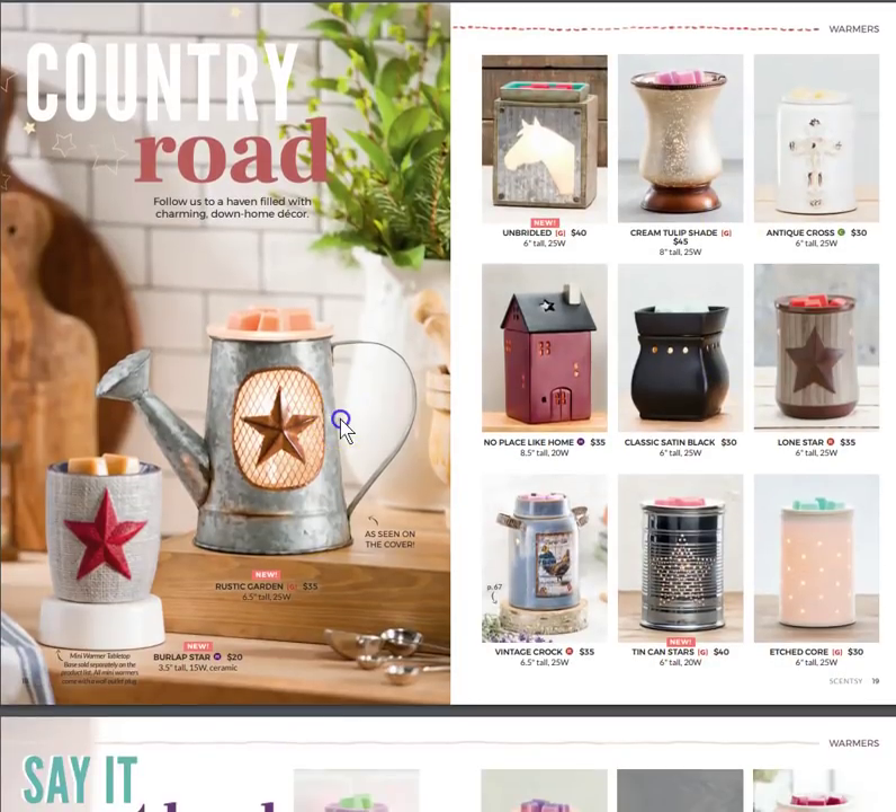We have Country Road, known as the Rustic Garden warmer, and one called Burlap Star that I cannot wait to see — it's right up my alley and I think it's going to look amazing on my mantle. Unbridled is the horse warmer, a new one, as well as Tin Can Stars on the bottom.